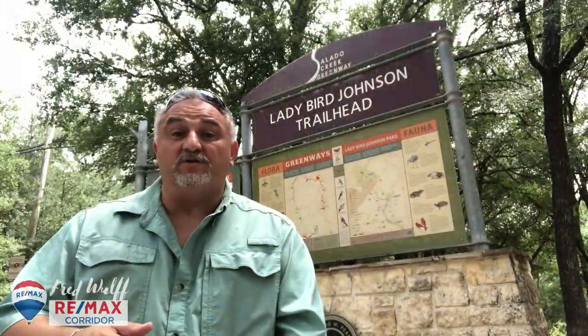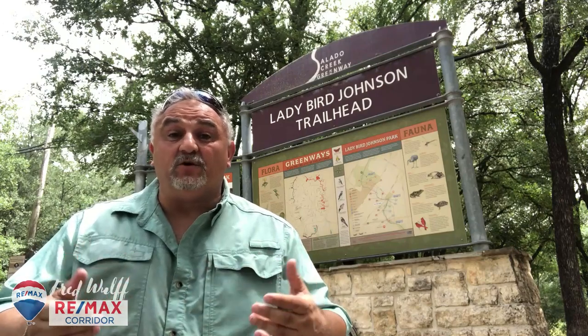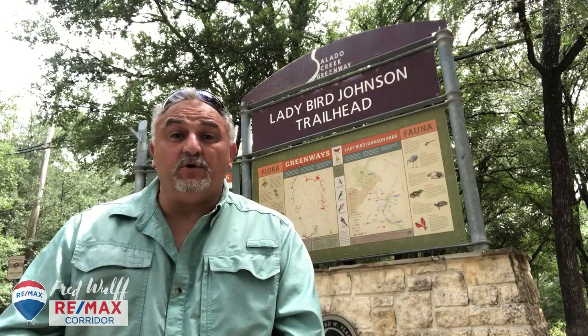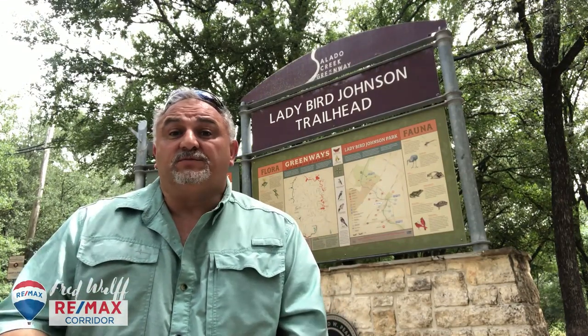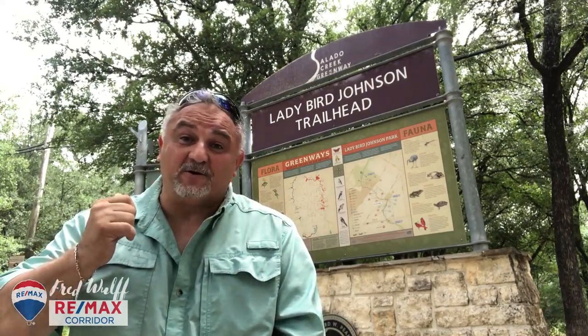Our next major park on the Salado Creek Trailway is Lady Bird Johnson Park, and it is a full service city park. It has a community center, a swimming pool, sports fields, a dog park, and of course the trailhead for the Salado Creek Greenway.